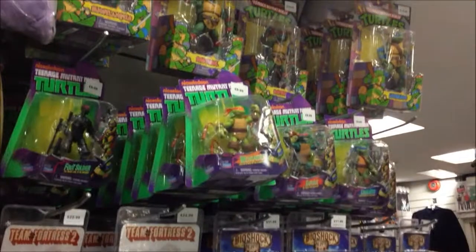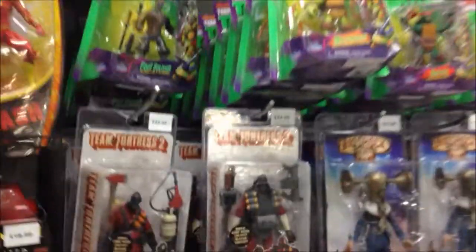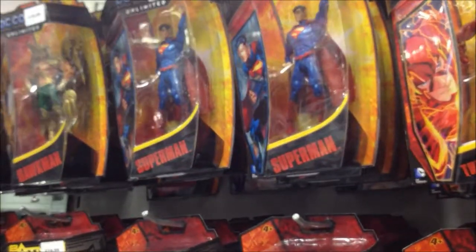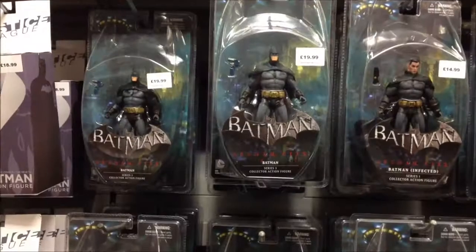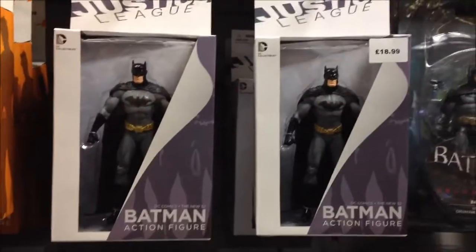Turtles — loads of Turtles, but I don't know much about Turtles, moving on. And finally the Batman Arkham series and the Justice League range — pretty well stocked on both of those as well.